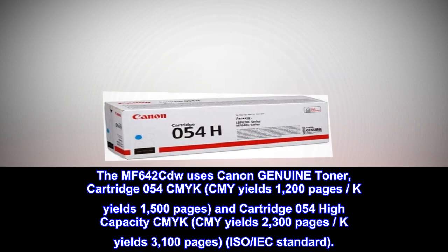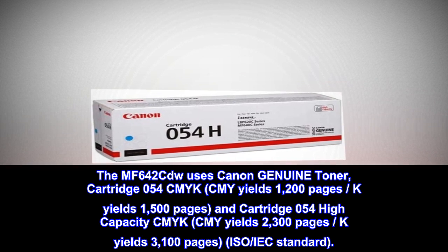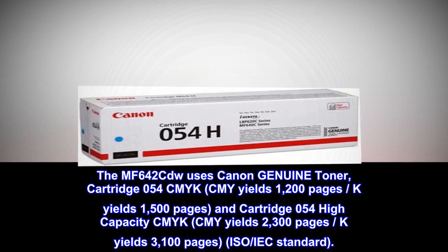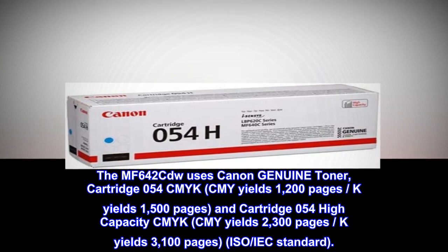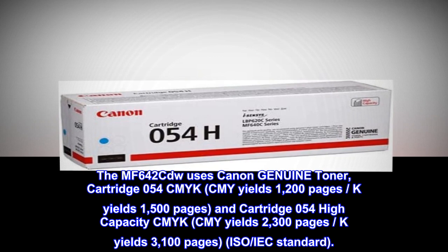The MF642 CDW uses Canon Genuine Toner cartridge 054 in C, M, Y, K. CMY yields 1,200 pages and K yields 1,500 pages. The cartridge 054 high-capacity CMYK yields 2,300 pages for CMY and 3,100 pages for K.